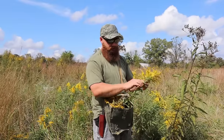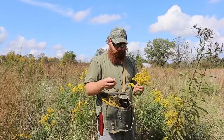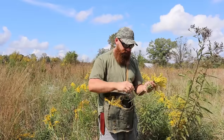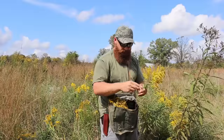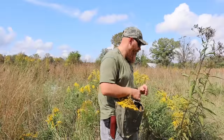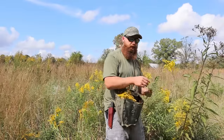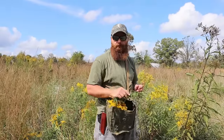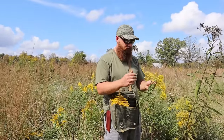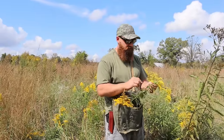To store goldenrod long term, strip the green leaves off and put them on a drying rack. Dry them until they're so crunchy that when you grab a handful and crumble them, they just turn to dust. Once that's done, put them into a mason jar with a dry pack and they're going to last until next year. Be careful and watch out for bees — honey bees, bumble bees, and wasps all come to this plant, so watch out for those as you're picking.